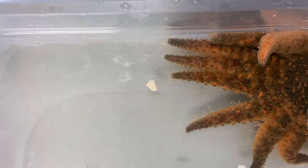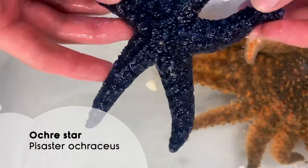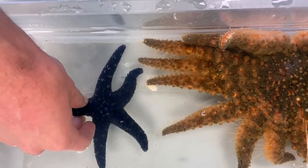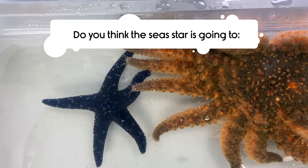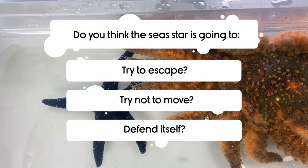Moving on to our next species, we have the ochre star. Do you think the sea star is going to try to escape, try not to move, or again somehow try to defend itself?